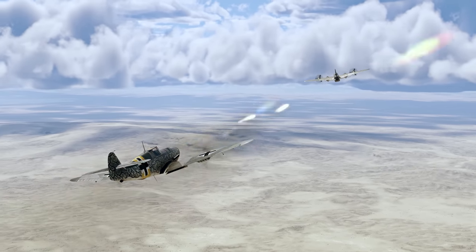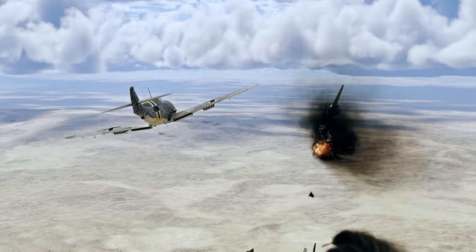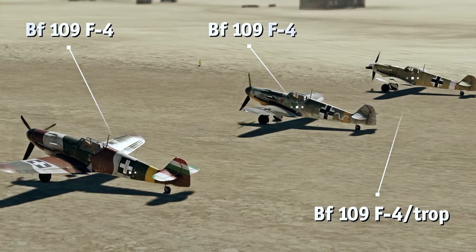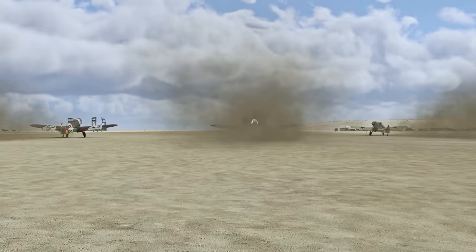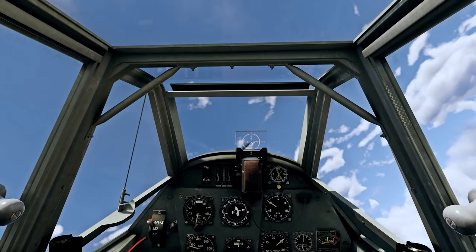When designing the F-2 variant, German engineers tried to solve this problem by giving the fighter eight light rockets. But later there was the F-4 variant, which received an even more practical solution. When fully decked out, this fighter has both a 20-millimeter hub cannon and a couple of 15-millimeter cannons — more than enough firepower to tear any bomber apart in seconds.